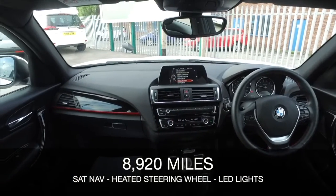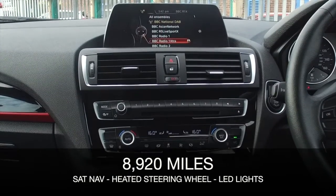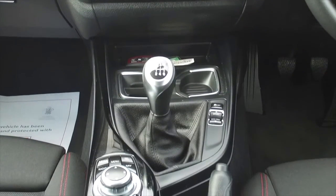Returning about 48 mpg combined. This has a superb cabin as well and you have dual zone climate control, DAB and Bluetooth, but also sat-nav.